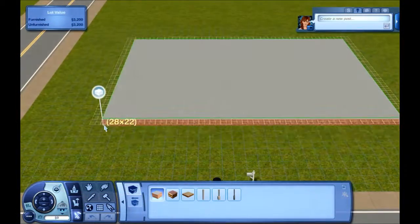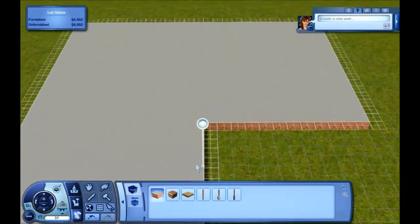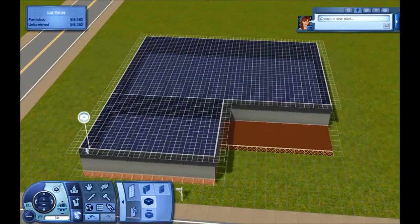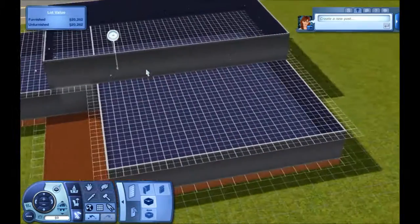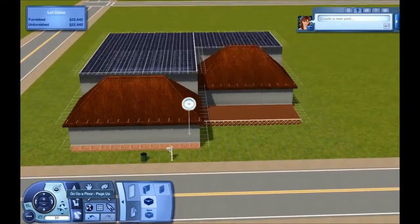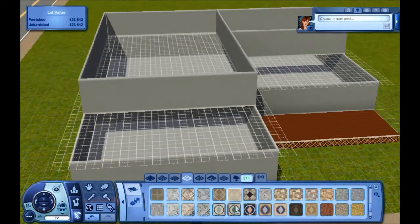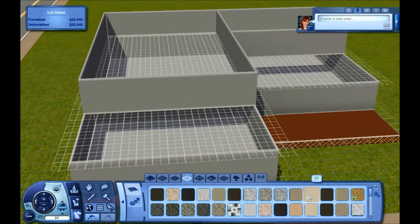Hey guys, this is Simply Burntoast aka Kristen again and we're at another speed build. Unlike last time, this is going to be a really expensive house. I decided to go ahead and make it quite large: two stories, four beds, three and a half baths. It's going to have a nice balcony area, three study room areas, a formal dining room, a kitchen, and a whole bunch of other stuff.